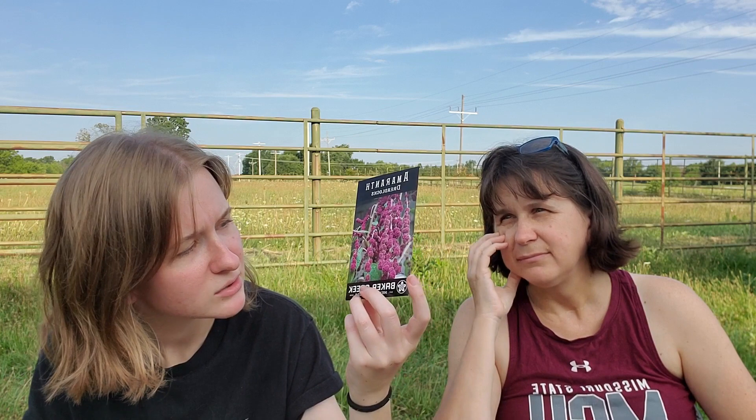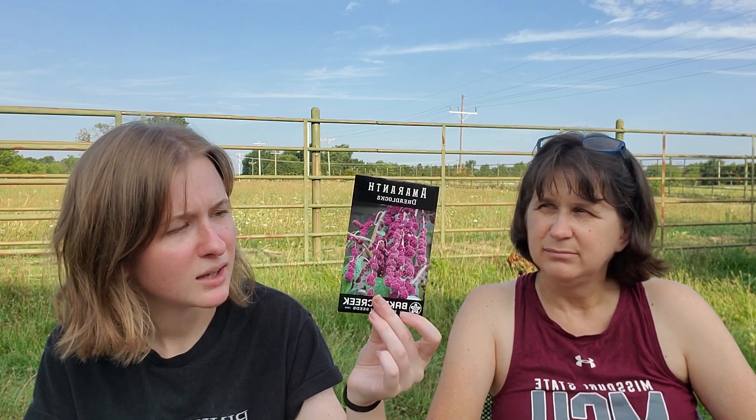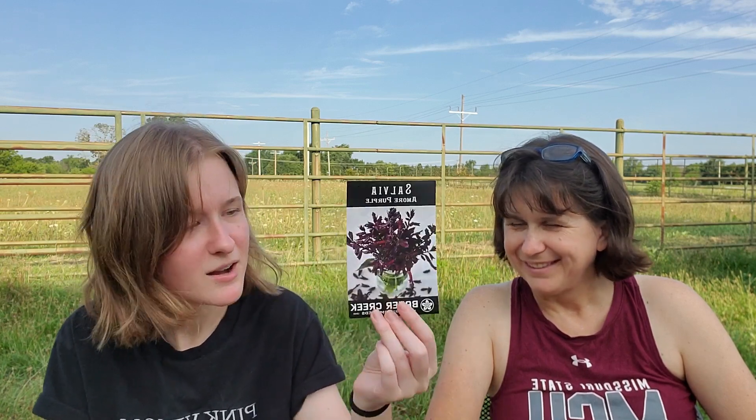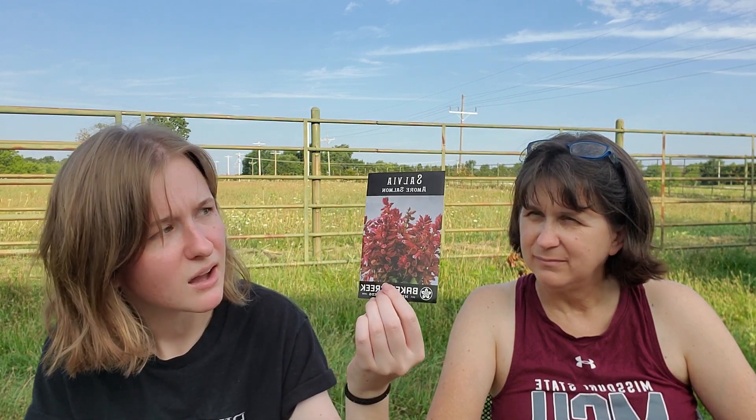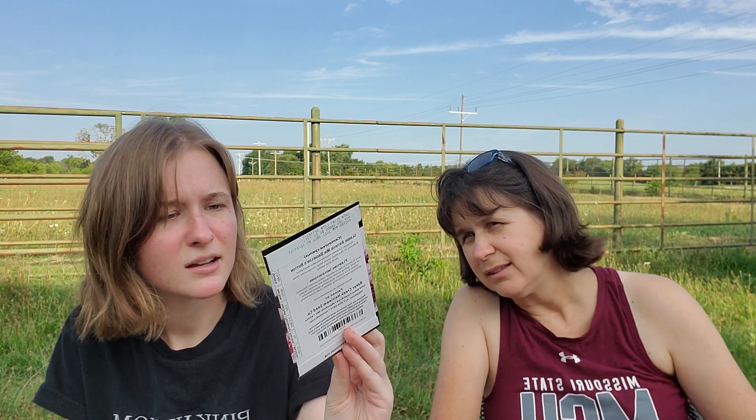I got this cool amaranth that's like little balls on a stem — it's a weeping type. I also got a dark salvia and a salmon salvia. And bachelor's buttons — so pretty, they look like lace or like clouds.